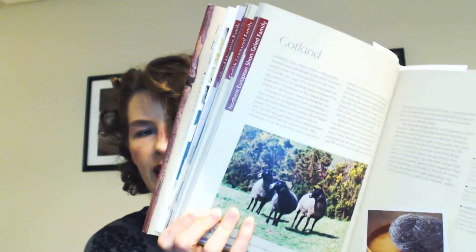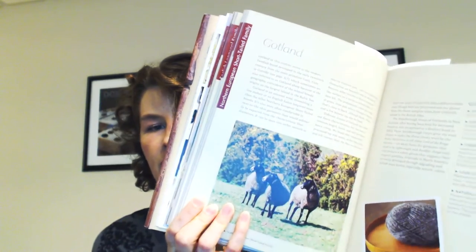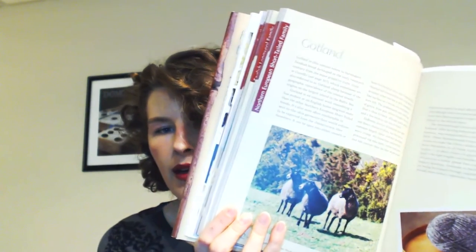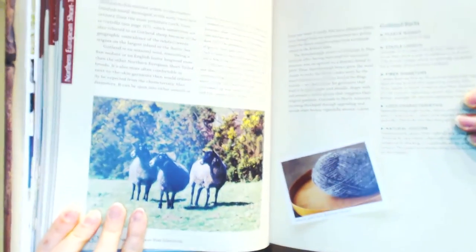So I read the entry about Gotland Wool. You can see the little cuties on this page and some of the yarn on the other. There you go — got the cute for the day!